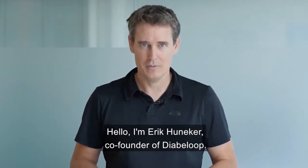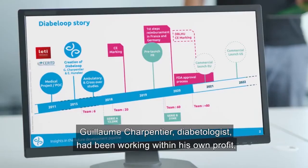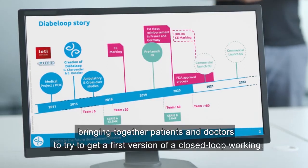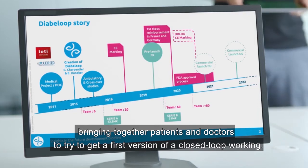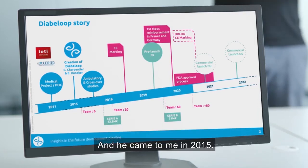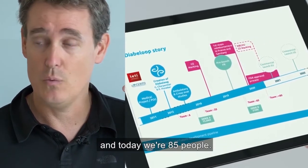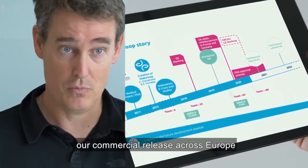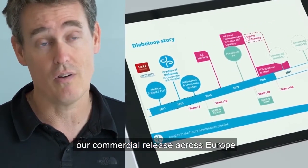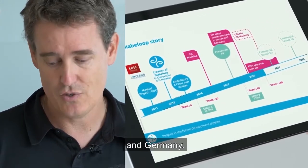I'm Eric Huneker, co-founder of Diabeloop. Diabeloop started in 2015. Guillaume Charpentier, a diabetologist, had been working within his nonprofit, bringing together patients and doctors to get a first version of a closed-loop working. That came together with a company that today has 85 people, and we're ready to launch our commercial release across Europe with reimbursement underway in France and Germany.